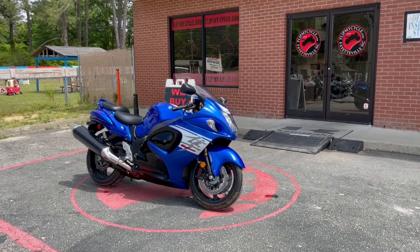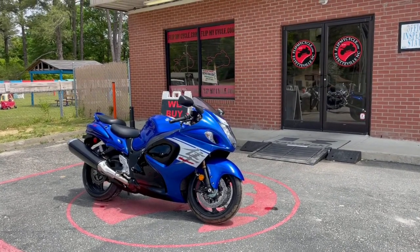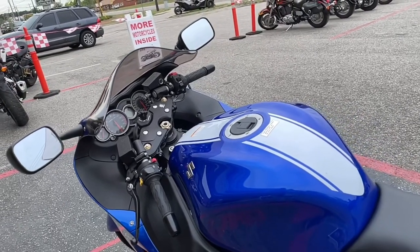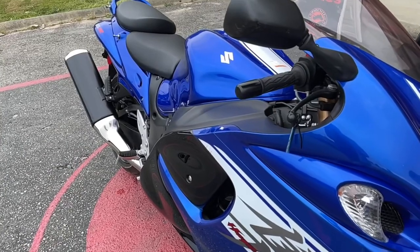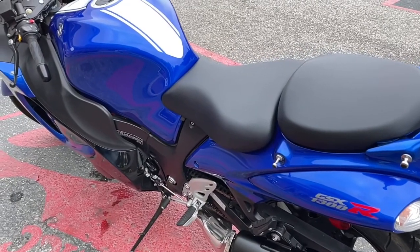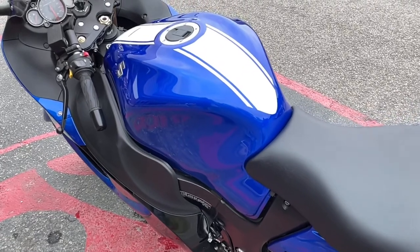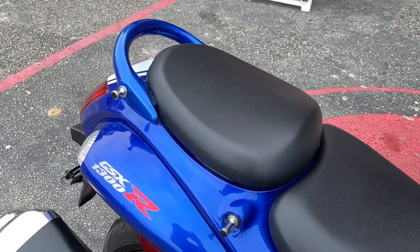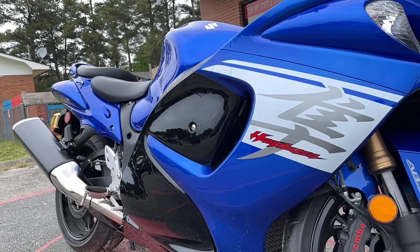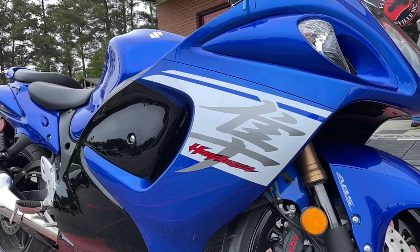Hey, what's going on guys? It's Lou Will over at FlipMyCycle.com letting you look at the 2017 Suzuki Gixxer 1300 that we just got in. So, let's go.